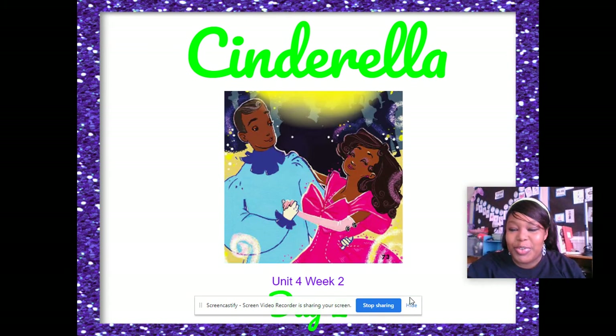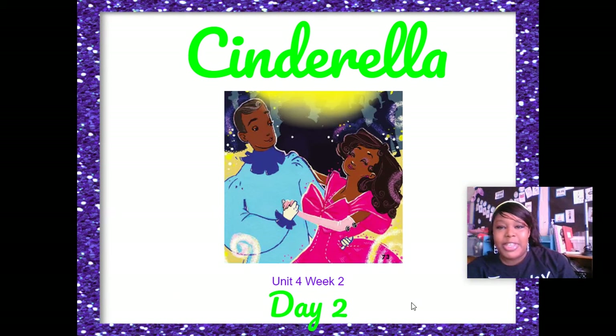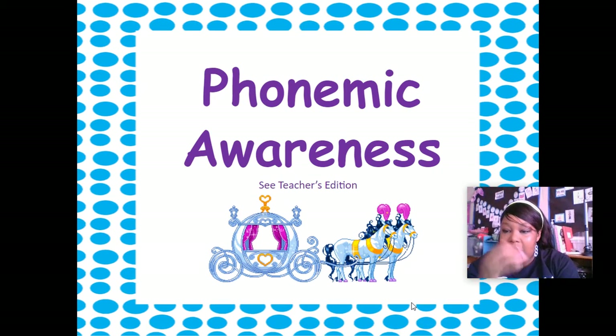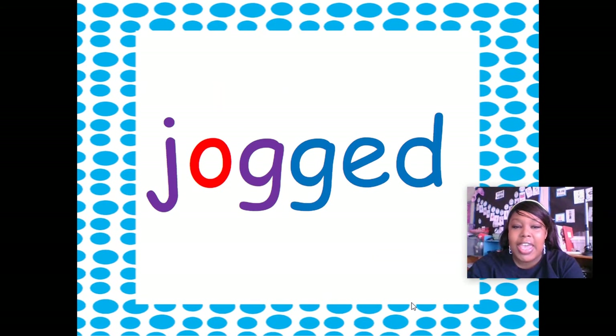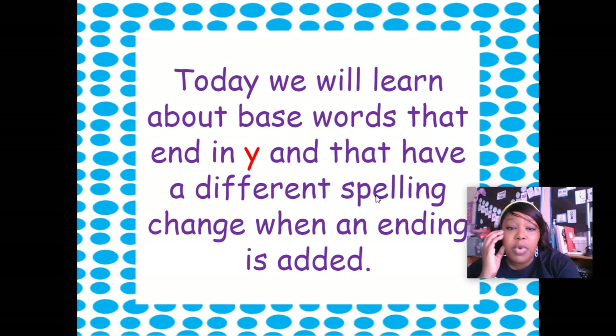Hi boys and girls, welcome back to Phonics Time with me, Miss Copeland. Today it is Day 2 of our story Cinderella. I hope you had a chance to watch Miss Copeland's phonemic awareness videos for today. We have learned about adding 'ed', doubling the consonant and adding 'ed' to words. You read the root word 'jog', then you read the base word — this word is 'jogged'.